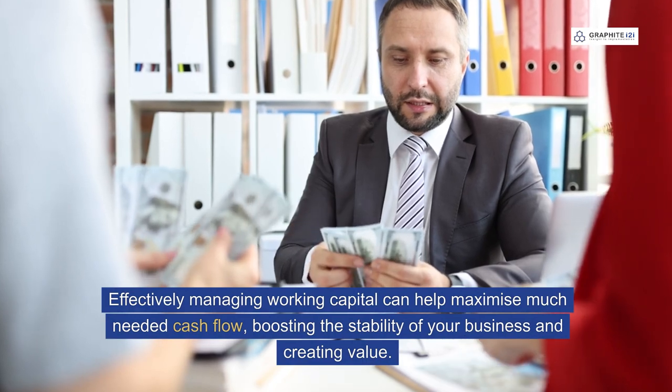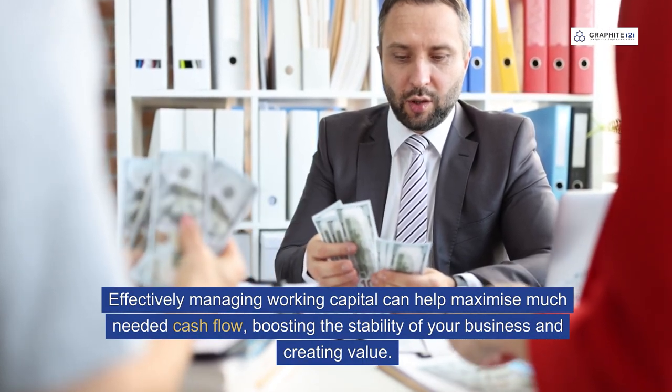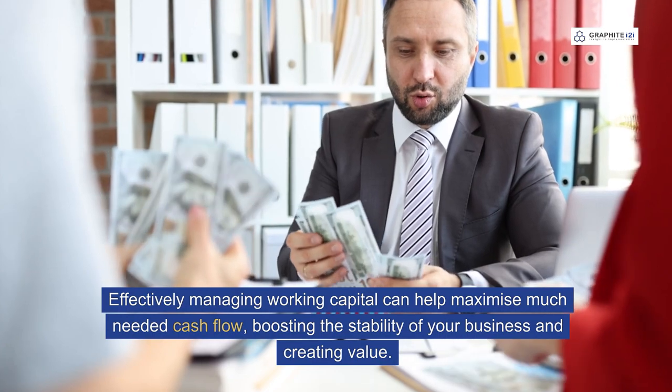Effectively managing working capital can help maximise much-needed cash flow, boosting the stability of your business and creating value.